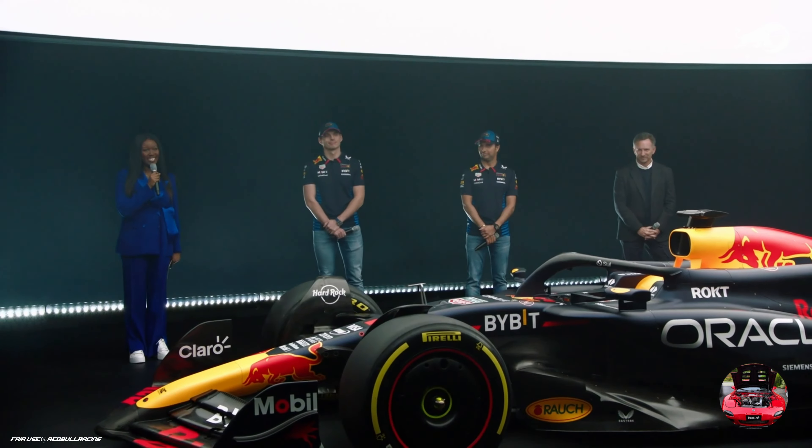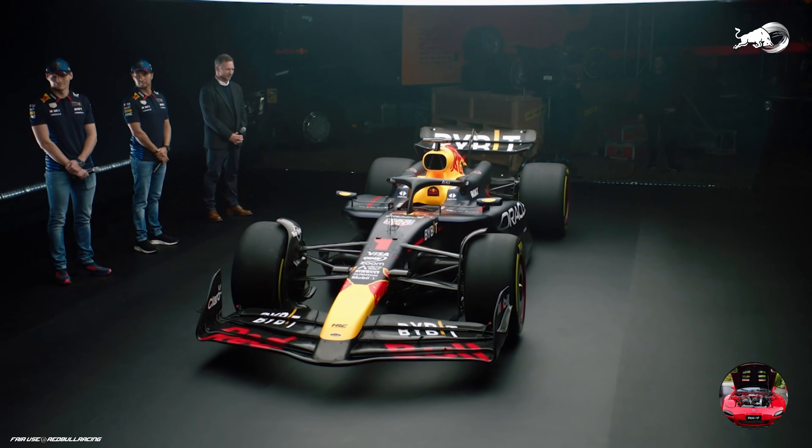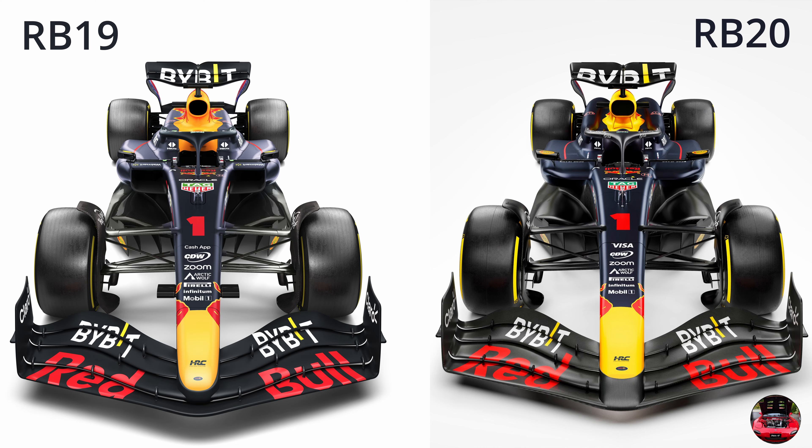There are a lot of changes on the rear end of this car, but I don't want to just focus there. If you look at the front wing, there are changes there too — the winglets have been shortened, brought back, and lowered. I'm curious to see how this is going to perform at pre-season testing, which is not that far away.